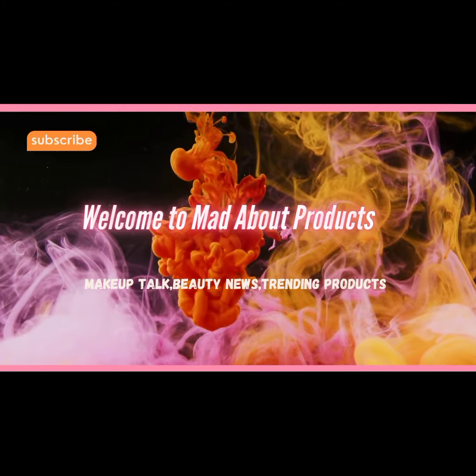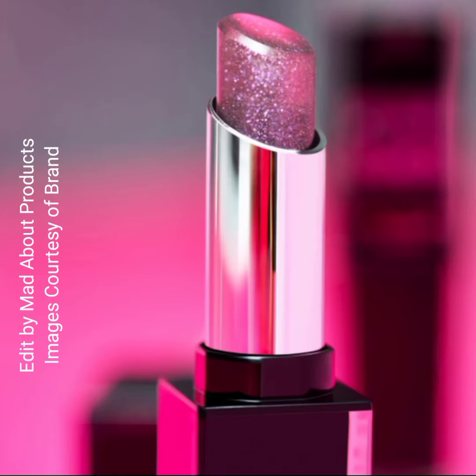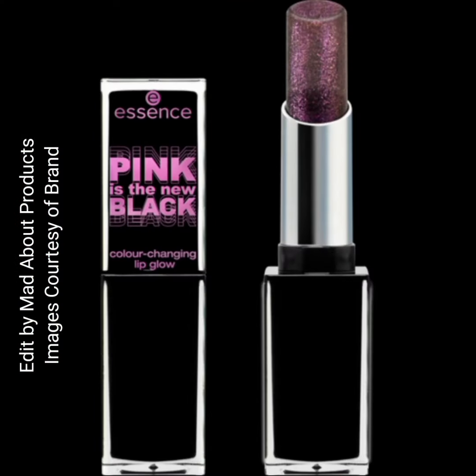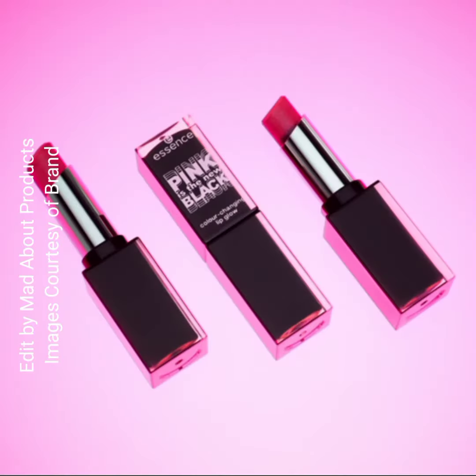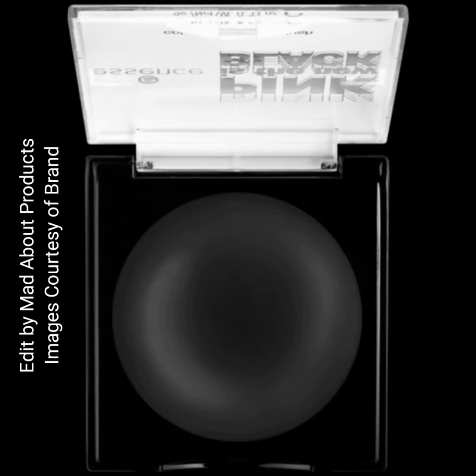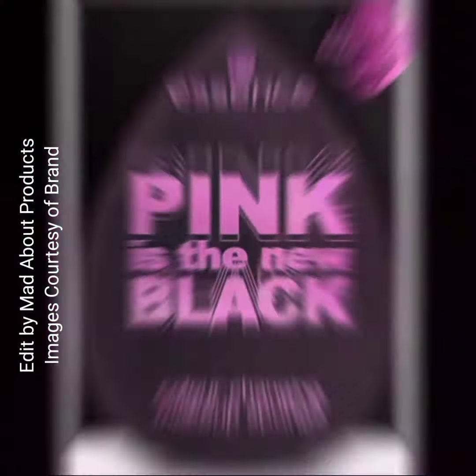Hi everyone, welcome back to my YouTube channel. Today's video is about Essence Cosmetics introducing their new Pink is the New Black collection. These eight color-changing products are here to add a touch of fun to your beauty routine. This collection includes a lip and cheek balm, lip tint, blush, lip glow, makeup sponge, powder brush, click and go nails, and nail stickers.